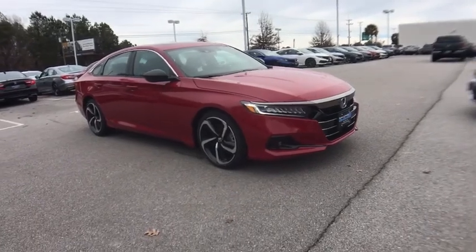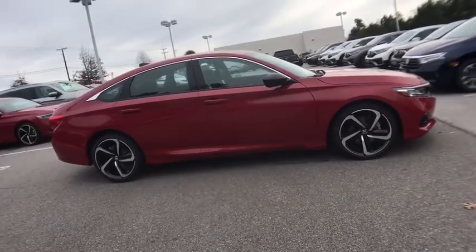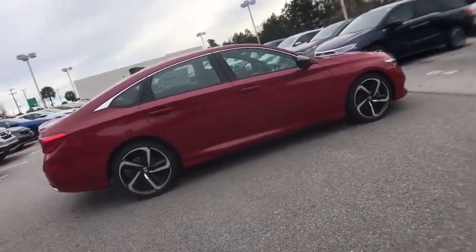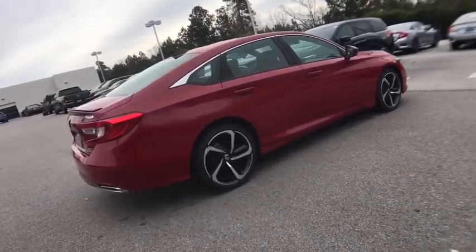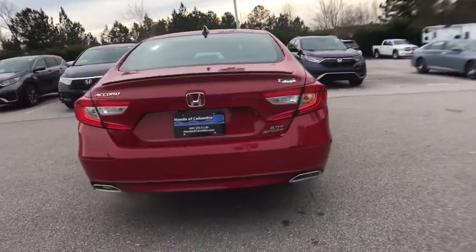Looking for the right vehicle? Check out the 2021 Honda Accord. Ingeniously simple, yet overflowing with luxury and technological creativity. All that and more in the Accord. Here are some of this vehicle's great options.